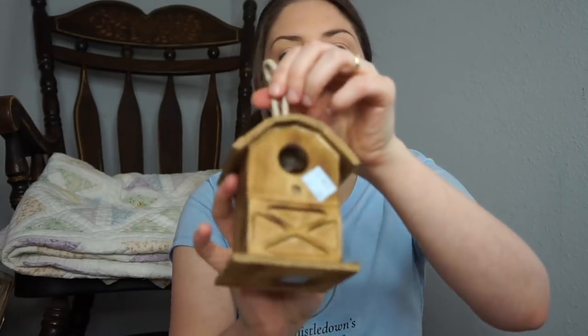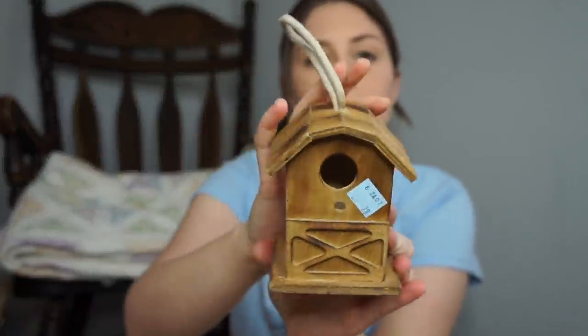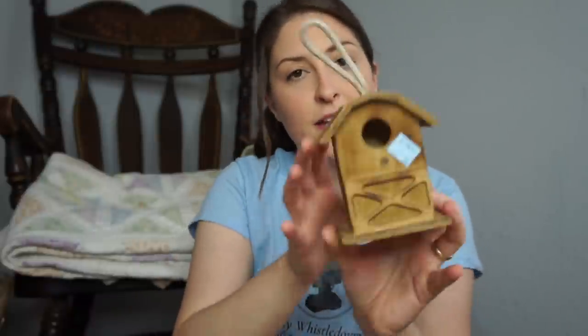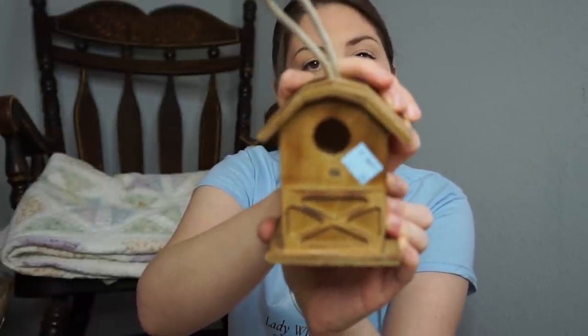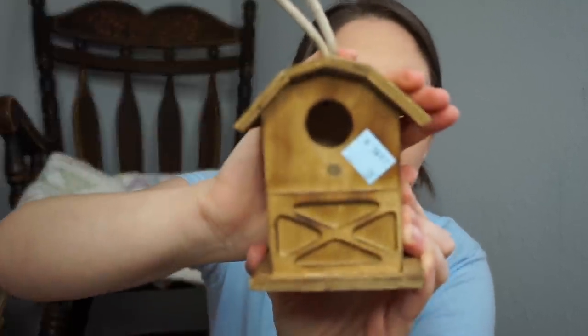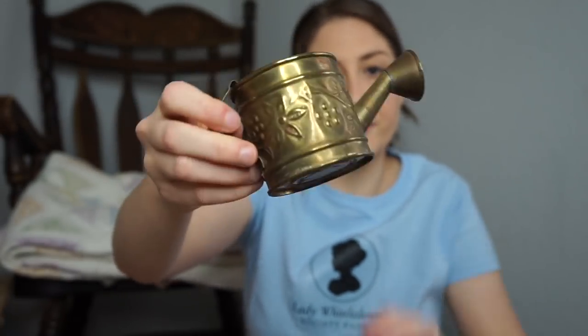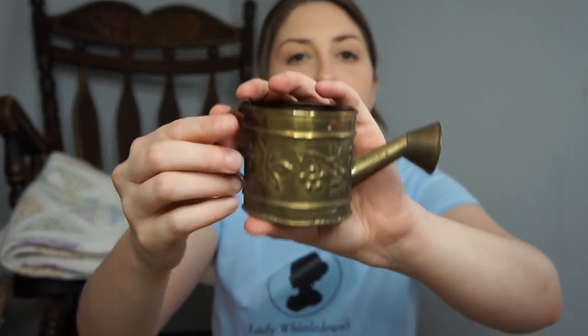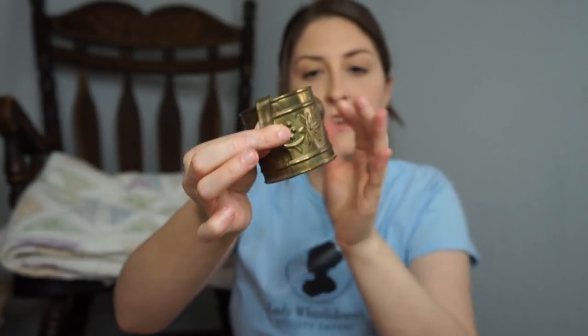And then I got this adorable little wooden birdhouse for $0.79. I just thought this would be cute in spring or summer decor in a vignette somehow. I'm not really a fan of this rope, so I may try to remove that, but I just liked that it was wood and only $0.79. And another cute little thing here is this brass slash copper — it's not copper, but it's not real brass — watering can. This was $0.59, and I thought it would be cute on a tiered tray or in a little display.